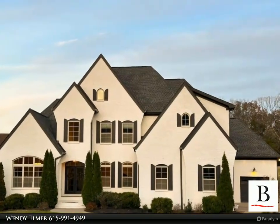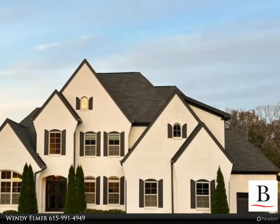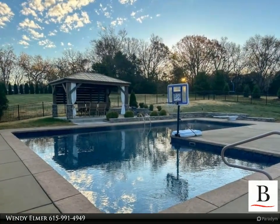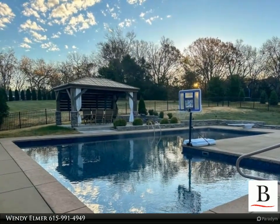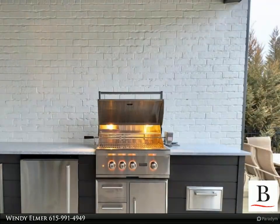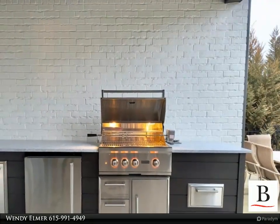This stunning all-brick home is a must-see. Spacious floor plan features four bedrooms with new carpet, each with their own full bathroom, half-bath, approximately 40-foot bonus room on the second floor, home office, walk-in attic space and more.